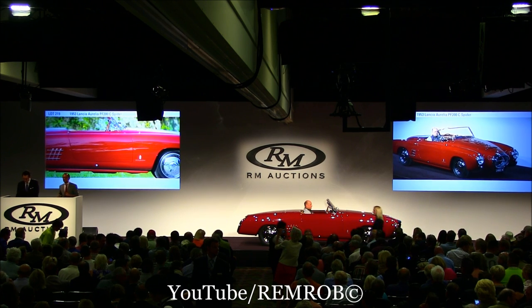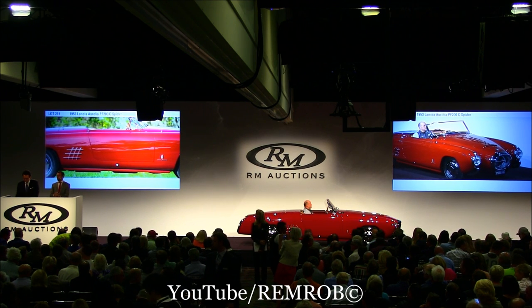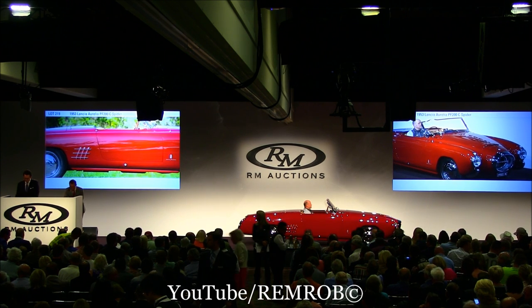Ladies and gentlemen, I'm going to open the bidding here at $600,000. I've taken $600,000 in two places already.